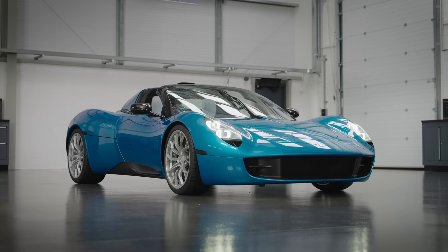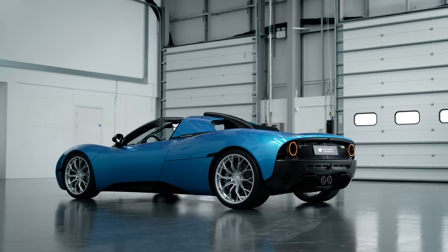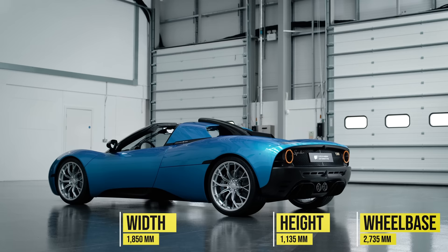We knew we were going to do some sort of open top when we did the coupé, so we made sure that our target for torsional rigidity was for this car and not the coupé. This has actually got enough torsional rigidity not to compromise the transient handling.